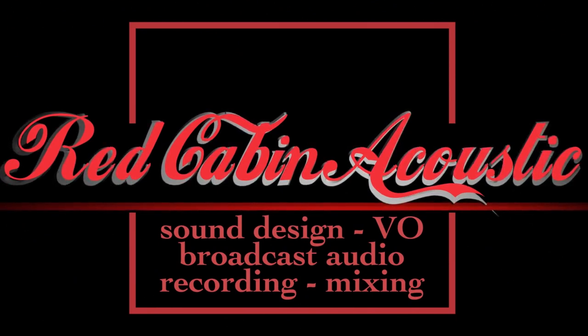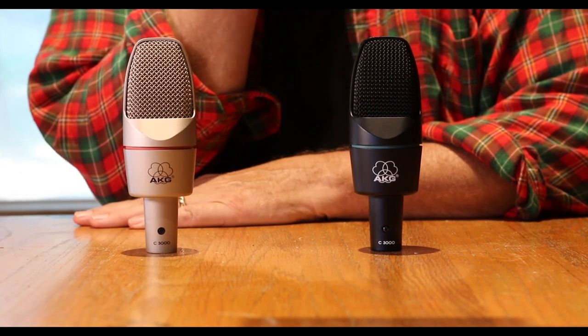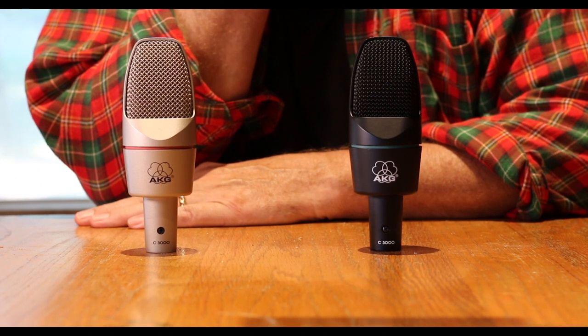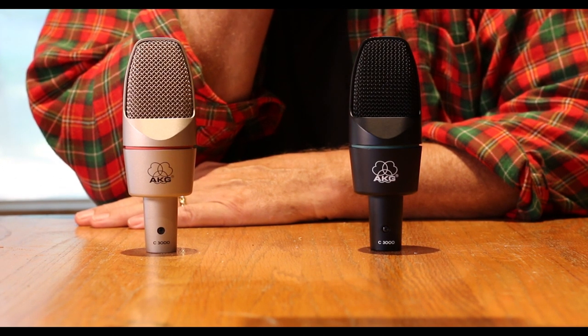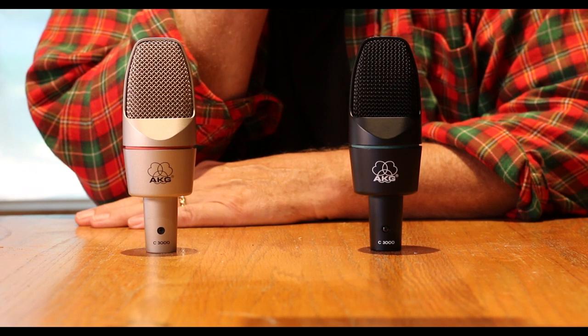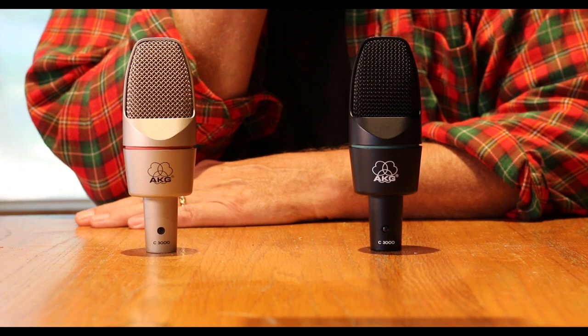I want to take a few moments to tell you about the AKG C3000. This is not a formal review, but please hang on. I am using the AKG C3000 to record this. I'll do a more comprehensive review soon. If you don't like the sound of the mic, please be advised that I'm in an untreated room on a porch with reflective surfaces, so just keep that in mind.